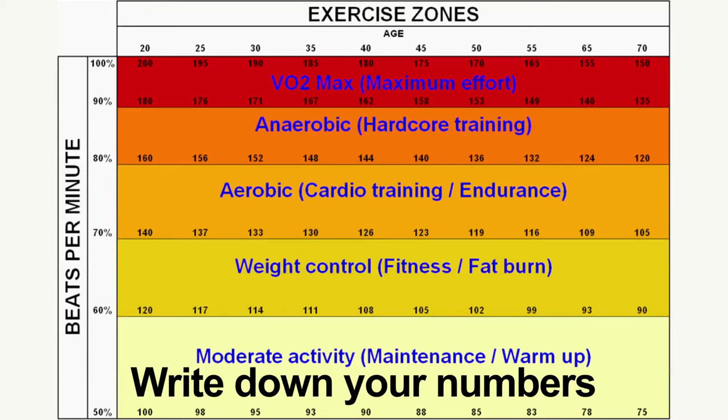Now, why even care about these numbers? Because if you know your numbers, you can follow the HIIT protocol better. Basically, you look down at your watch and see if the numbers say what they are supposed to. Your accountability is in educating your steps, enabling you to reach your goals faster.